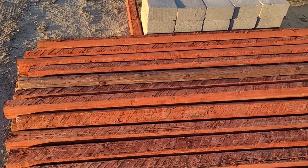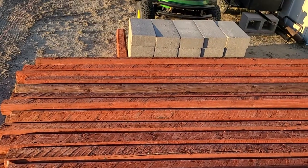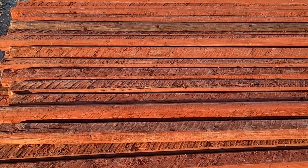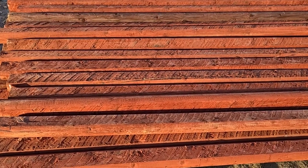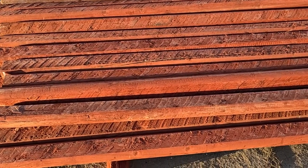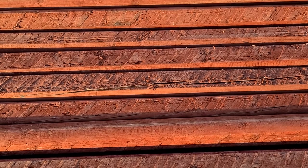Thanks to my mom — thanks Mom — she ordered us some landscape timbers from Home Depot. I hate to say it, even though I'm a former Home Depot employee, but this wood is just crap. You can't get good lumber anymore; deep splits are on almost every single piece.